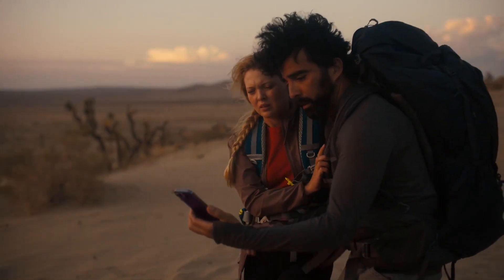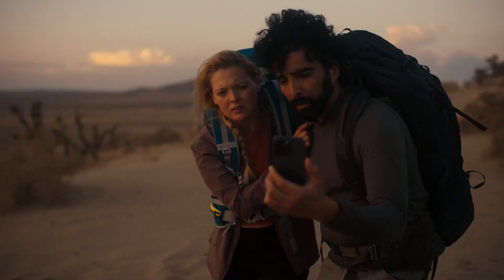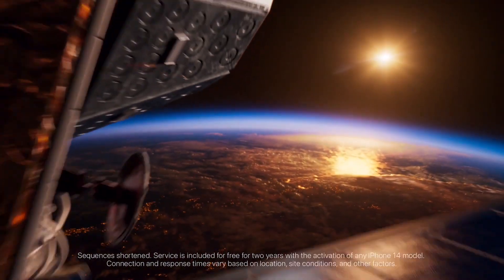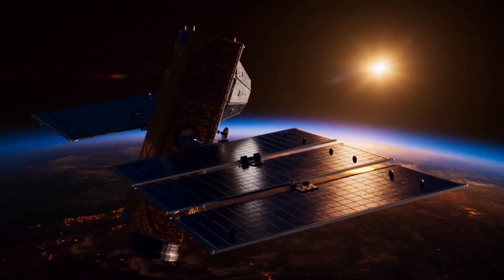With capabilities like emergency SOS via satellite and crash detection, iPhone has become even more useful for routine jobs, creative endeavors, and now even emergency circumstances.